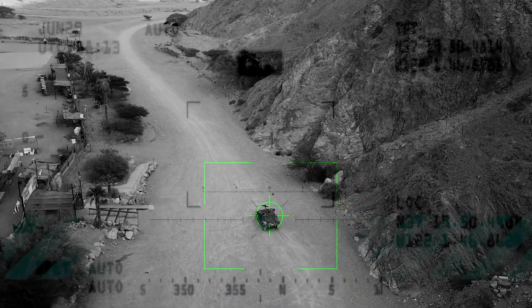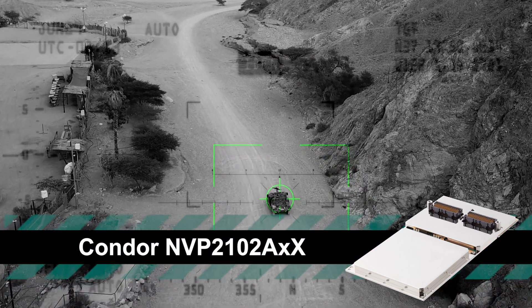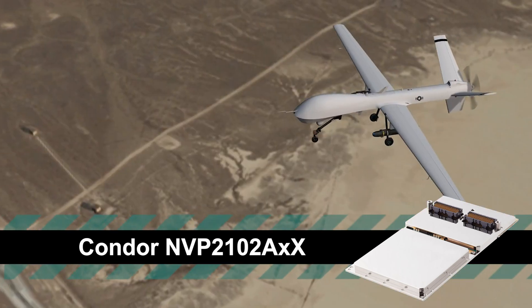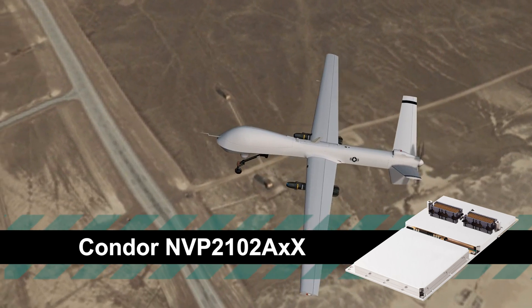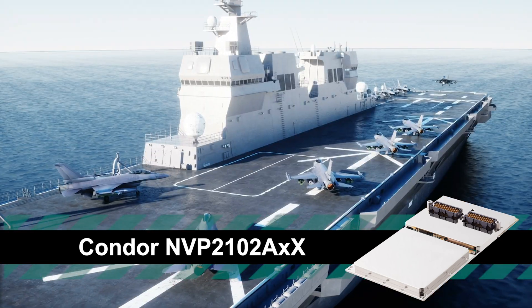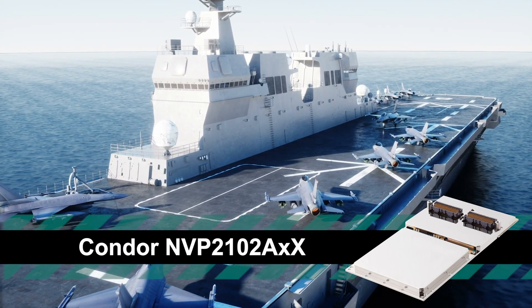When combining legacy video with newer digital video formats, the Condor NVP-2102AXX is the ultimate rugged solution for high-end surveillance applications. It is an NVIDIA Quadro P2000 GPU-based XMC graphics card that captures both analog and digital, raw, frame-by-frame video and audio with exceptionally low latency.